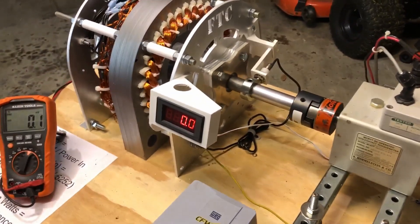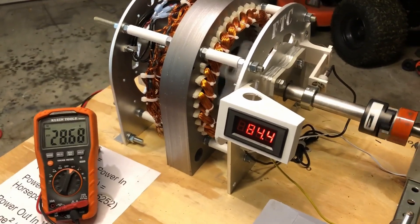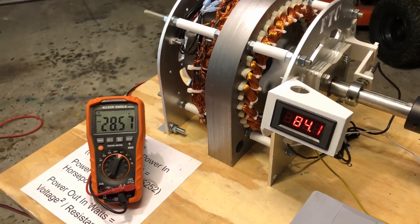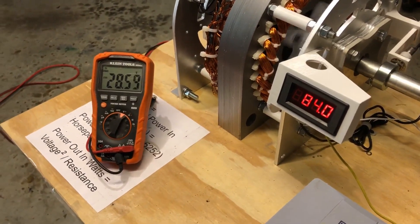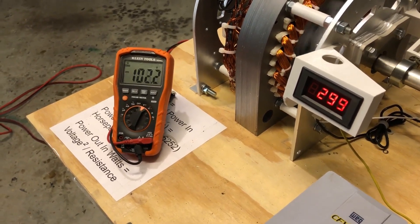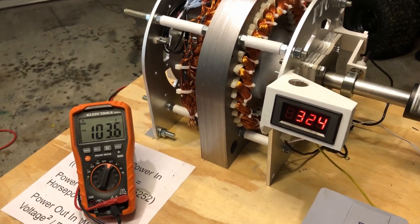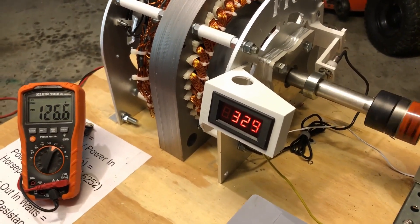Now I'm going to turn it on so that you can see the voltage. See — at 84 RPM, we're generating 28 volts. Now I'm going to turn it up. At 324 RPM, we're generating 103 volts, which is very low RPM.